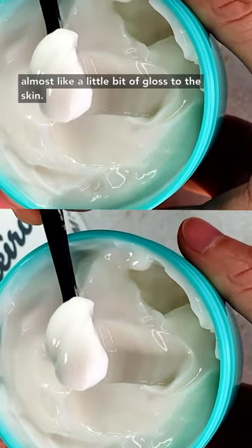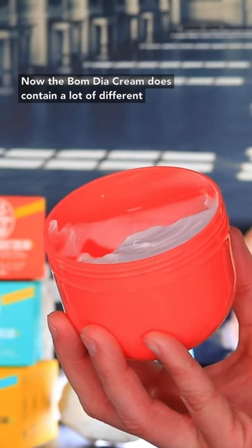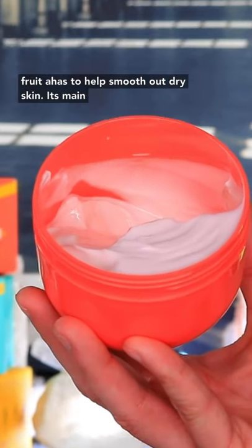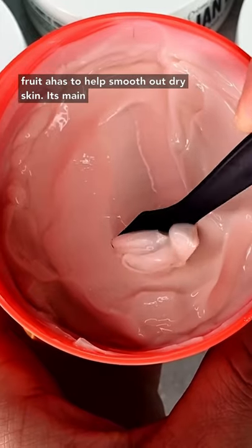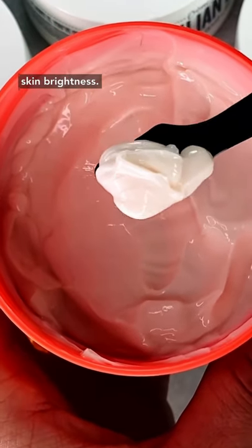This is the Sol de Janeiro Boom Dia Bright Body Cream. The Boom Dia Cream contains a lot of different fruit AHAs to help smooth out dry skin. Its main focus is really to smooth out the skin and add brightness.